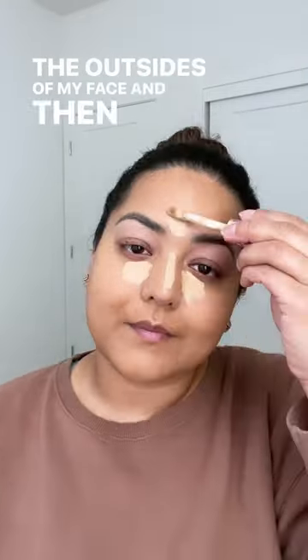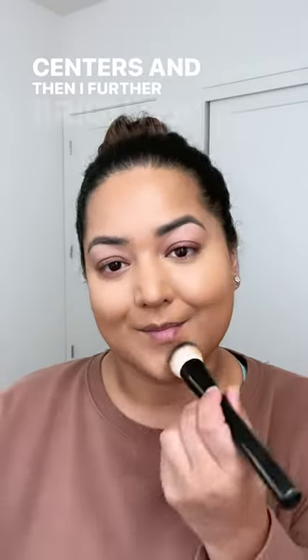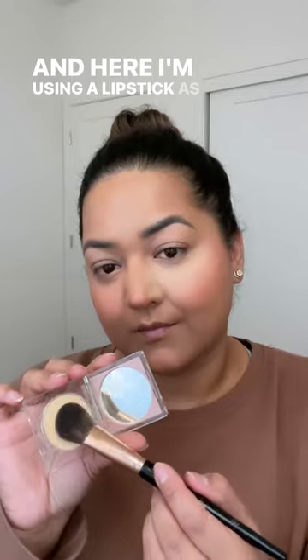You guys will see me use my signature technique where I do a darker color foundation on the outsides of my face, and then I do a lighter color on the centers, and then I further brighten it with a lighter color concealer. Here I'm using a lipstick as a blush so that I can keep the whole look a little bit monochromatic.